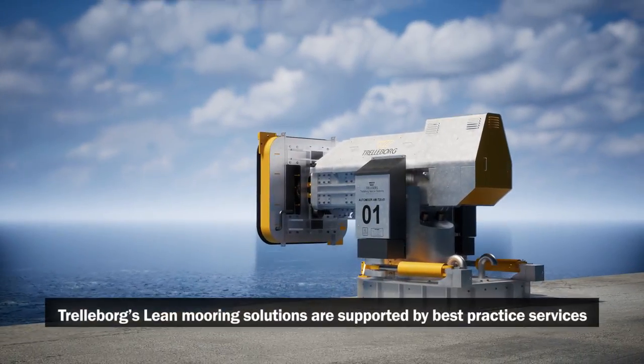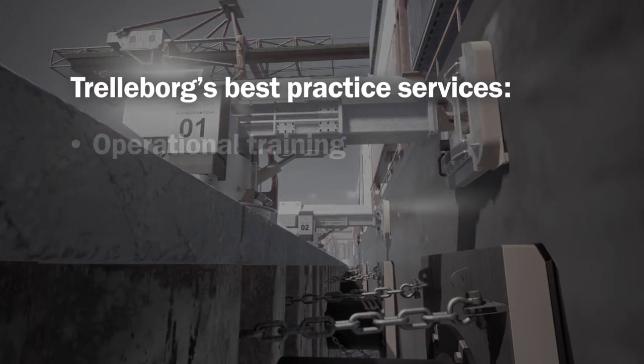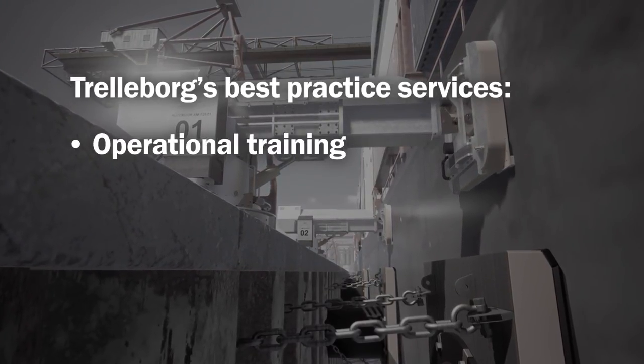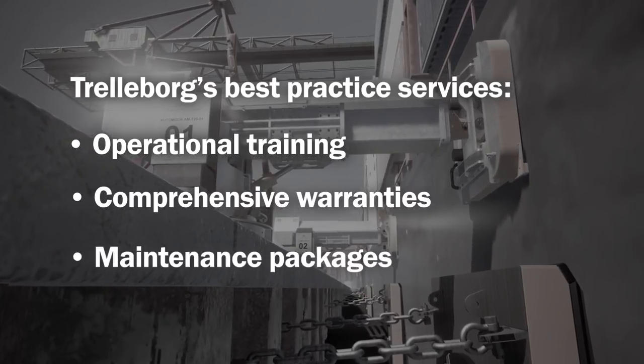Trelleborg's lean mooring solutions are supported by best practice services, including operational training, comprehensive product warranties and simple, cost-effective, predictive maintenance packages.